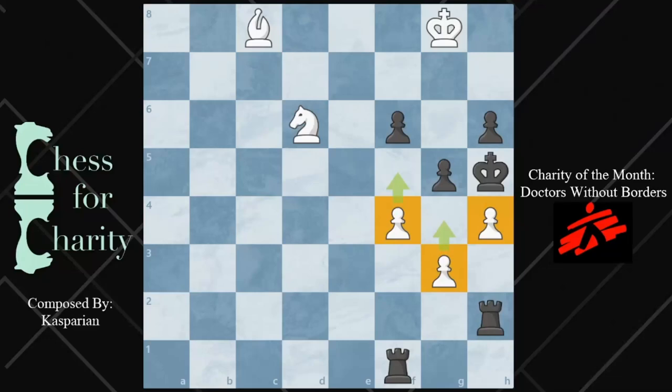Hi everyone and welcome back to Chess for Charity. In this video, I'm going to show you an amazing chess puzzle — one that has a very aesthetic ending. It has that artistic look at the end. I think this is like chess art.